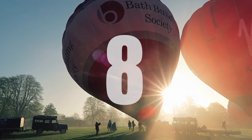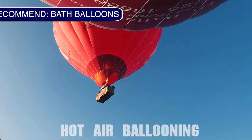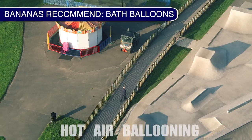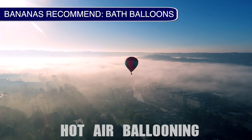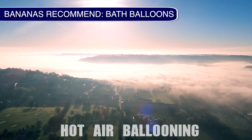Number eight is another once-in-a-lifetime experience that you can do right in the heart of the city. Take a hot air balloon ride and head off on a sunrise adventure for an experience you'll never forget.